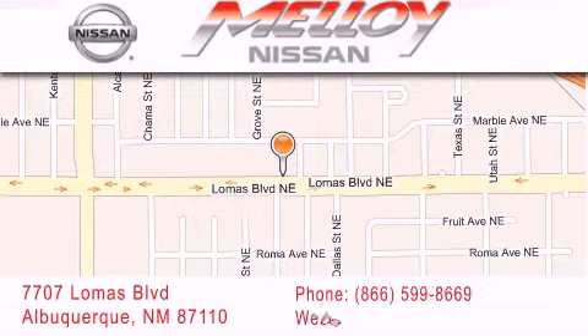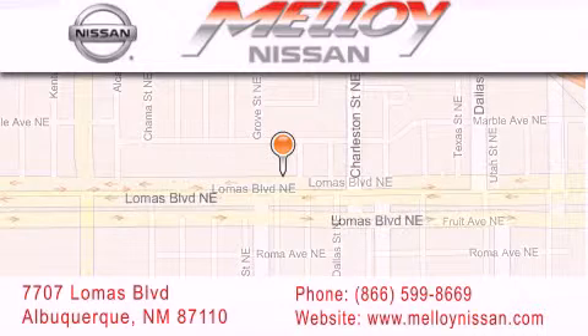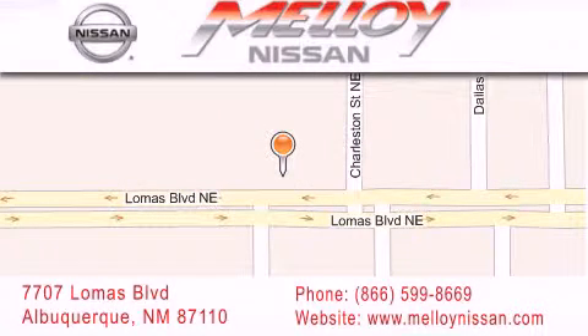We are dedicated to excellent customer care. Everything we do at Malloy Nissan is designed to elevate your automotive dealership experience and save you time and money while delivering the best automotive dealership experience available today.